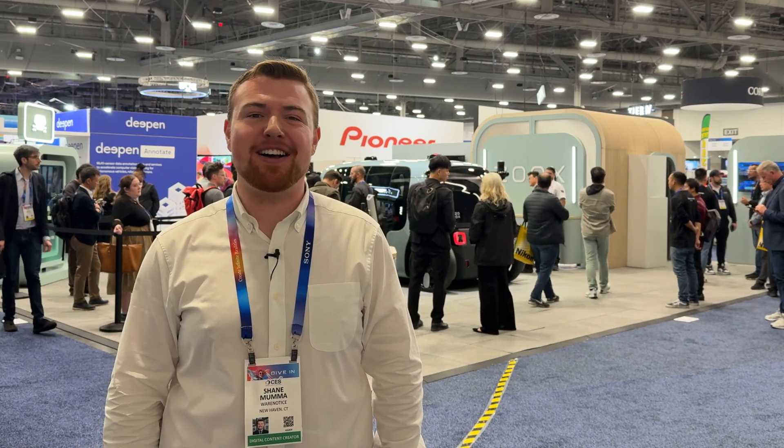Anyway, folks, thank you so much for watching and thank you so much for subscribing. Bye from Las Vegas.